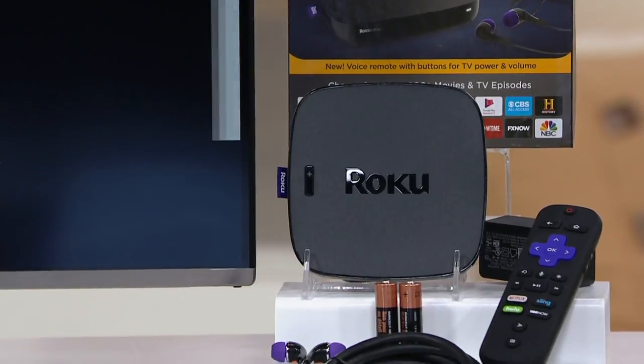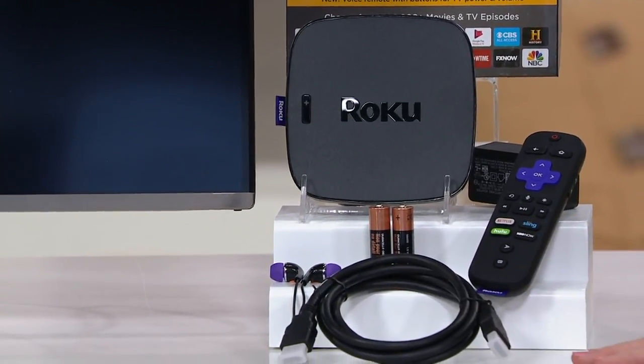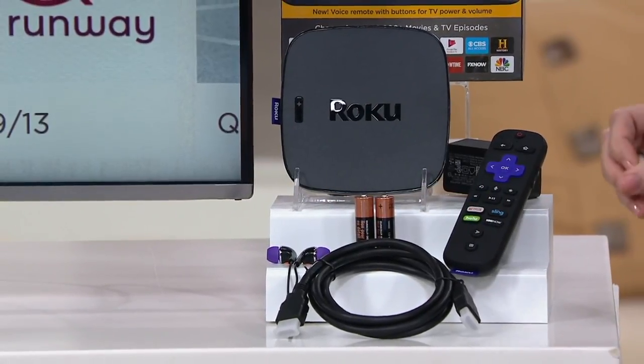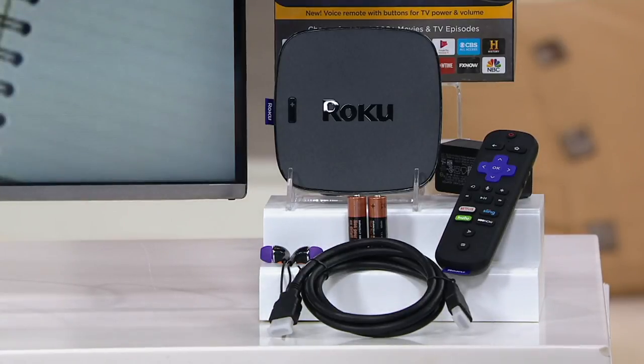Here at QVC, we are giving you literally everything that you need, including the HDMI cable, which typically is not included. Earbuds are here too — because you can plug them directly into the voice-controlled remote and listen to what you're watching on your TV without anybody else hearing, if you want to watch late at night.